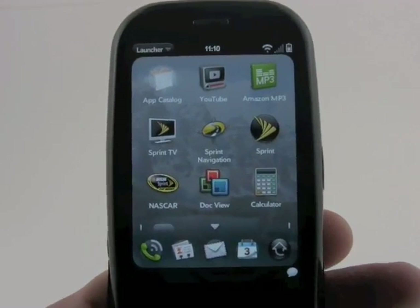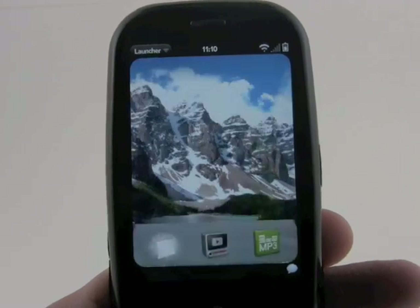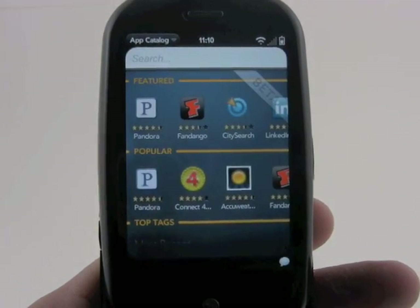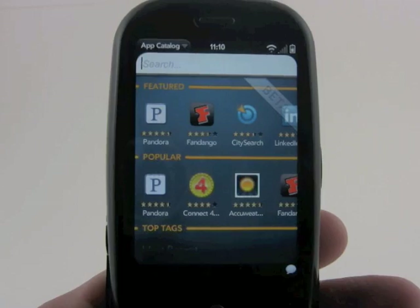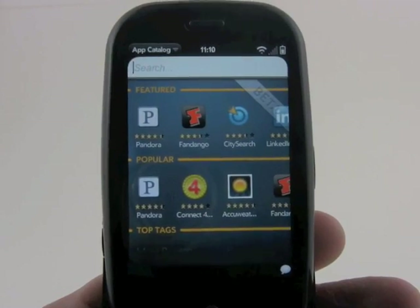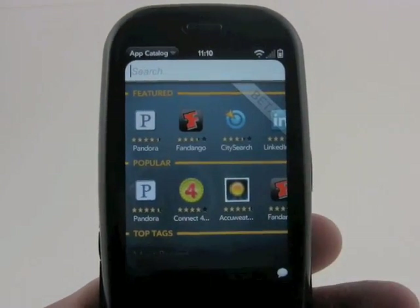Pressing the App Catalog here — very similar to other app stores that we've seen from competitors to Palm. It'll take a few minutes to load and populate the store. There's not a whole lot of applications here right now, and you can see the big beta signal there. You can see the applications have starred ratings.